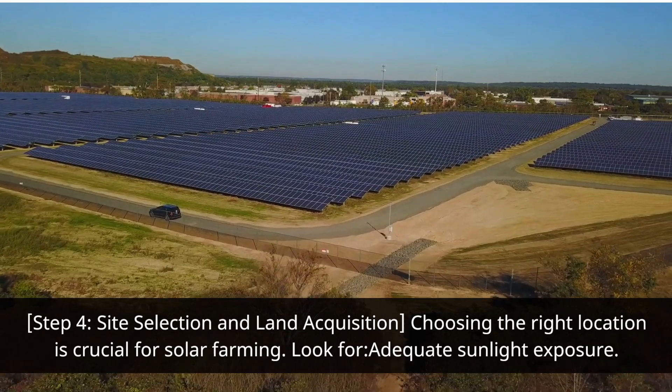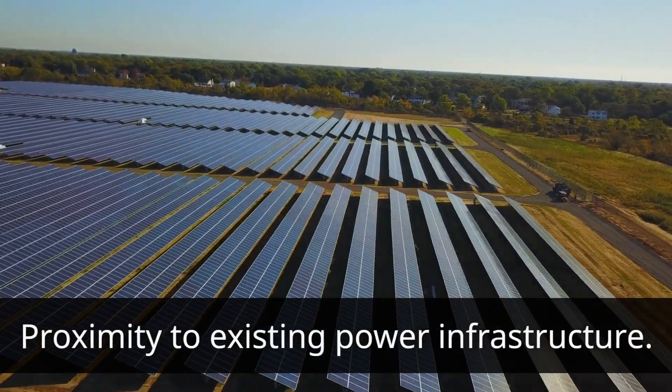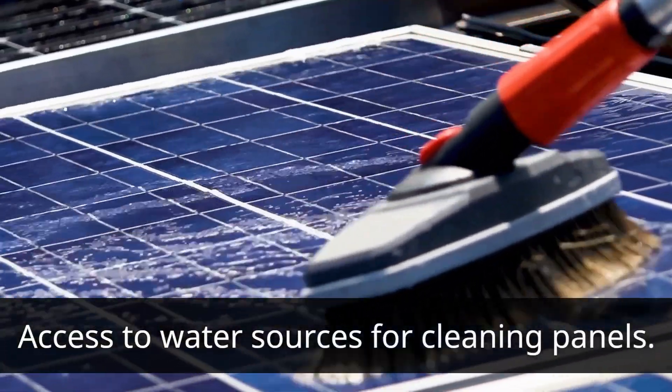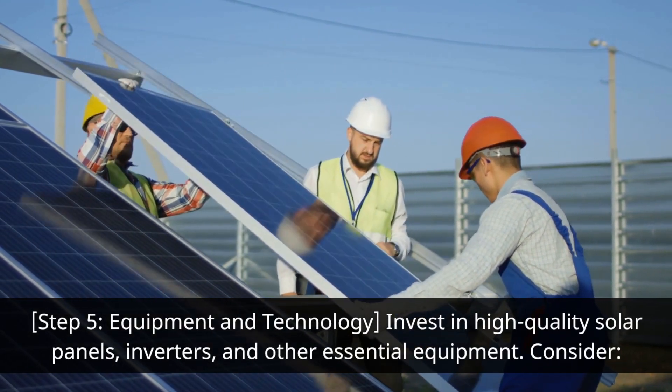Step four: site selection and land acquisition. Choosing the right location is crucial for solar farming. Look for adequate sunlight exposure, proximity to existing power infrastructure, and access to water sources for cleaning panels. Consider leasing or purchasing the land.